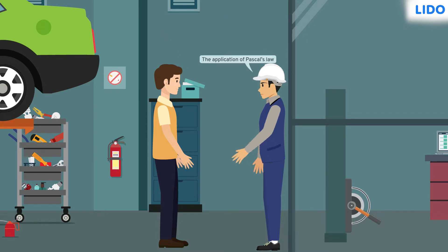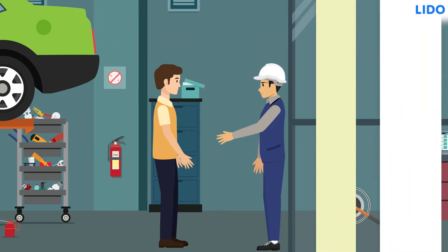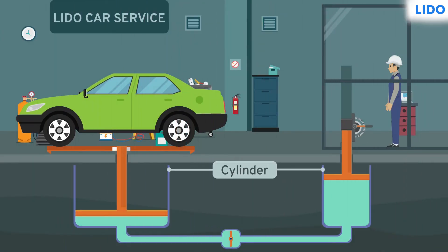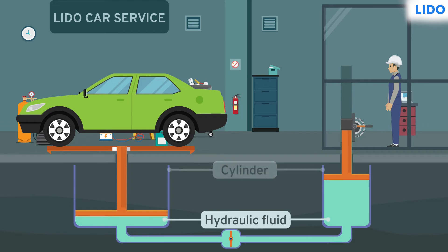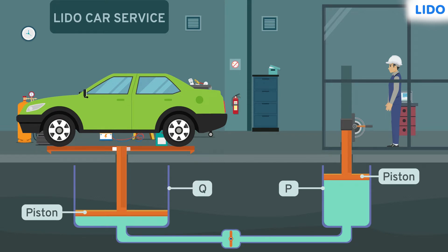The engineer said that this is the application of Pascal's law. Two cylinders are underground and both are filled with a hydraulic fluid. One of them is a narrow cylinder beneath the engineer's room, and another is a wider cylinder beneath the car. Cylinder P has a piston attached to the lever, and cylinder Q has a piston attached to the car platform.